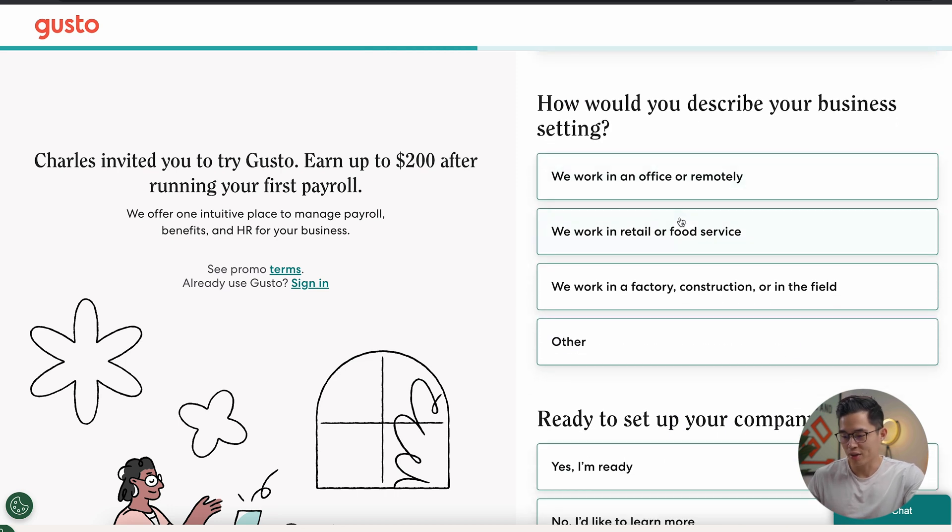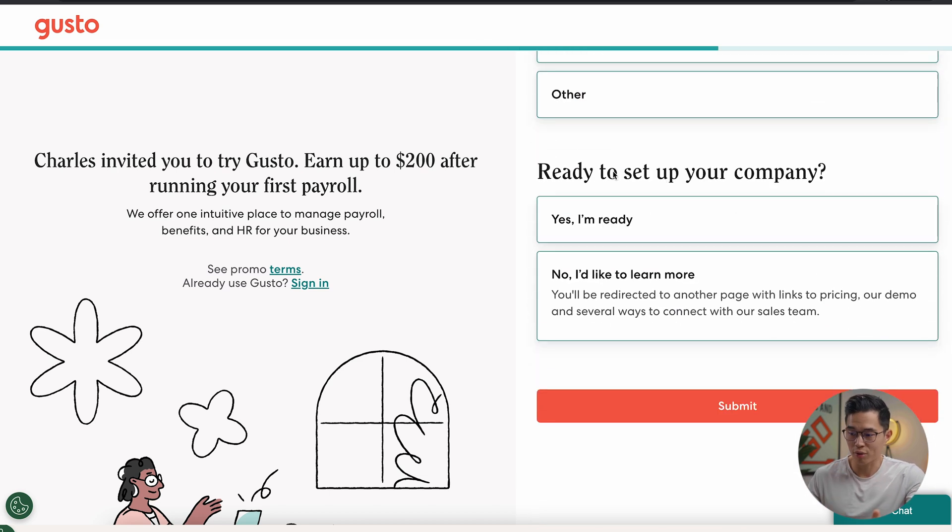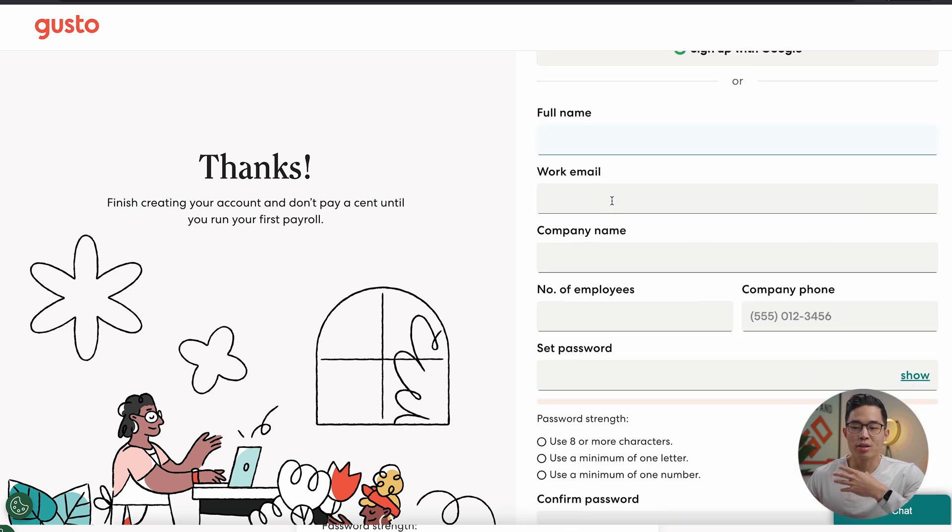Then it asks how you describe your business setting: work in office, retail or food service, or work in a factory, construction, or in the field. Select accordingly. From there, it's going to have you actually create your account.